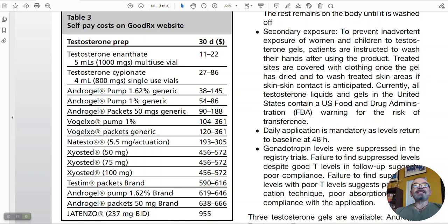This is actually very interesting and I think it's underreported. The writers of this paper went to goodrx.com — a website many of us use to get better pricing on medications — and compared the 30-day cost of various testosterone products. Testosterone enanthate in a 5 mL vial and cypionate in a 4 mL vial run about $11 to $22 a month — super cheap. These are out-of-pocket costs, not insurance co-pays.